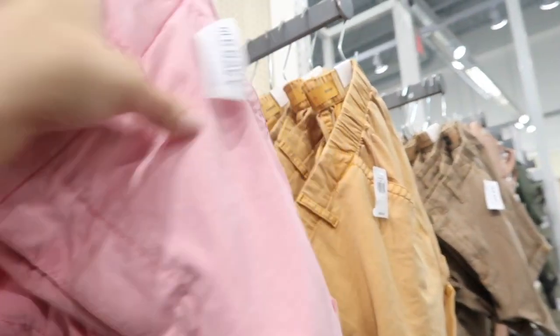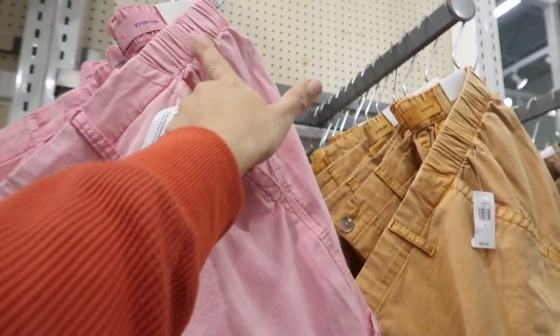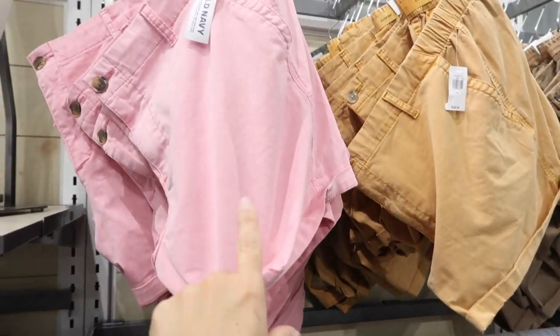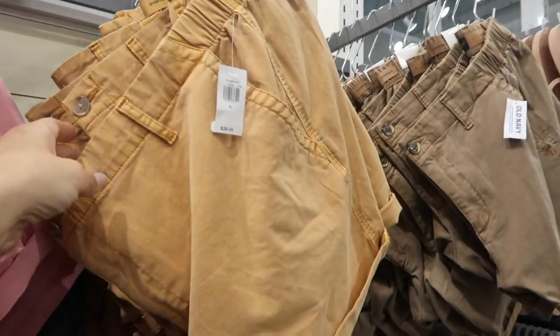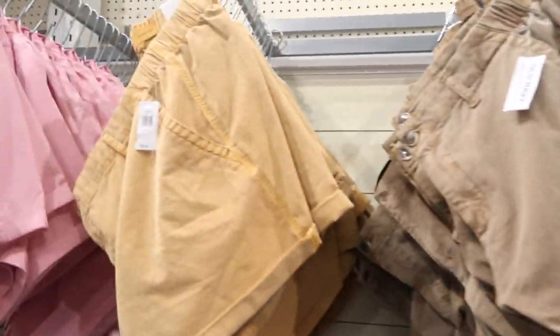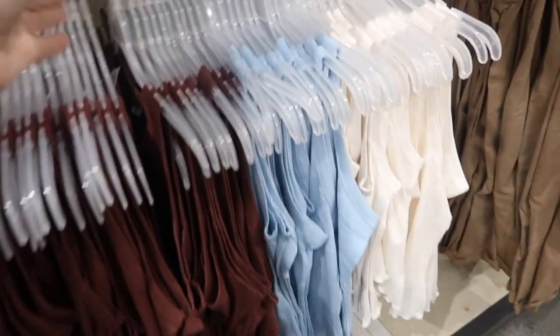Also seeing new colors in these little khaki-style shorts. This one has a tortoise button, elastic in the back, and a side pocket. It is rolled up but you can unroll it. Comes in a really pretty washed-out pink, rust, brown, gray, and black. These are $29.99.